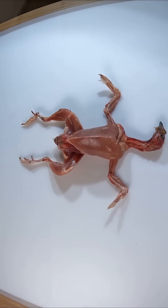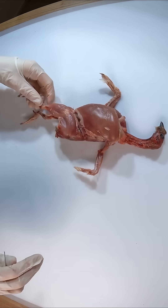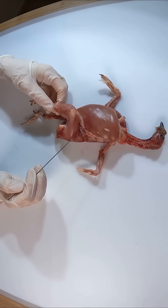The leg muscles of the Japanese quail have powerful thighs for running, jumping and launching into flight, and sturdy lower legs for gripping and stabilizing during foraging.